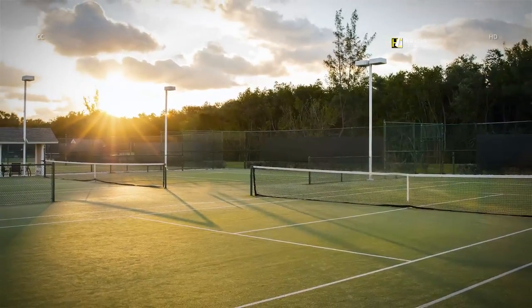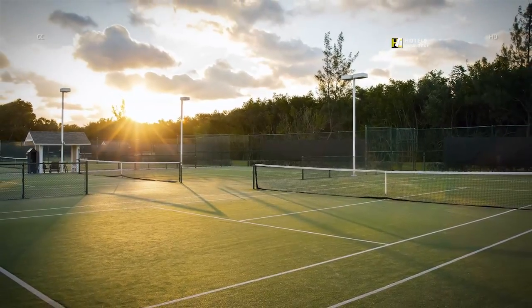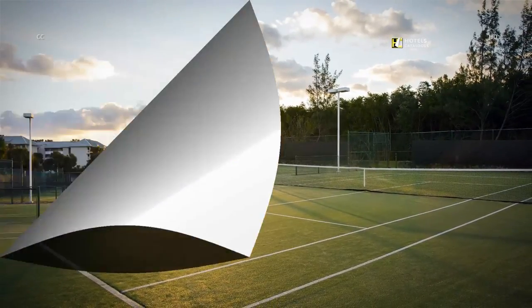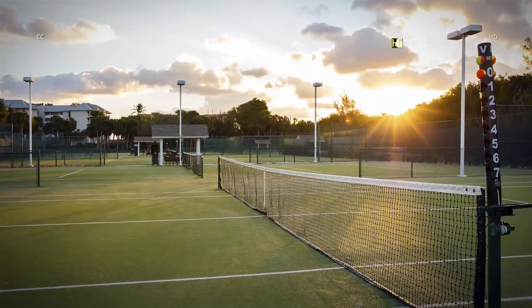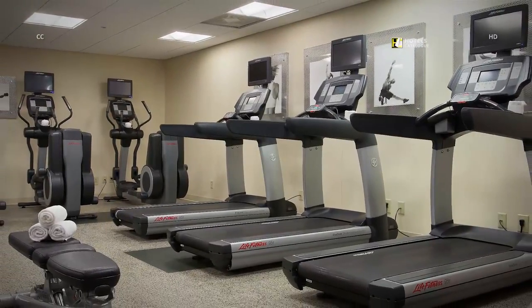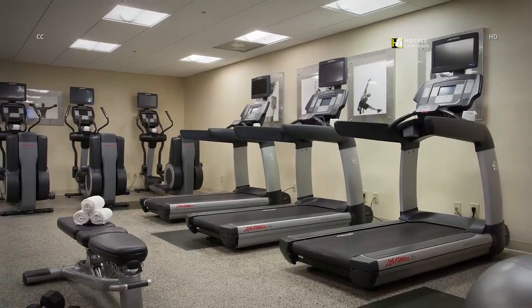Pick up some new tips from our on-site tennis pros. Clinics and lessons are offered on a regular basis through our pro shop. Experience high performance and maximum comfort on our Novapro tennis courts. Keep up your healthy lifestyle on your vacation in our state-of-the-art fitness center.